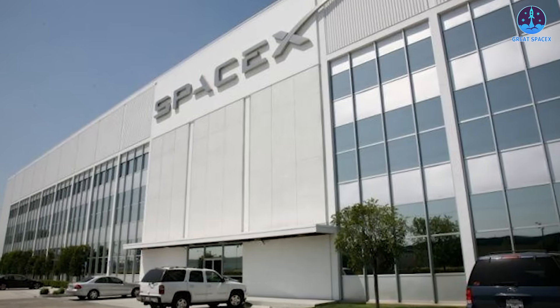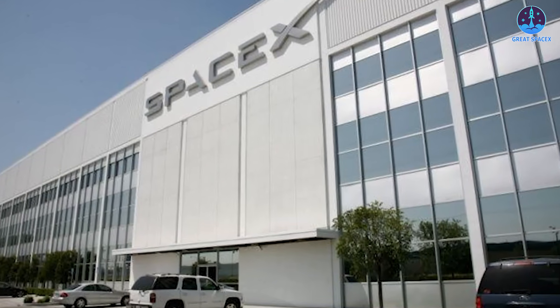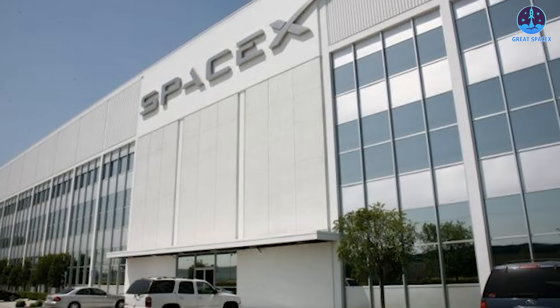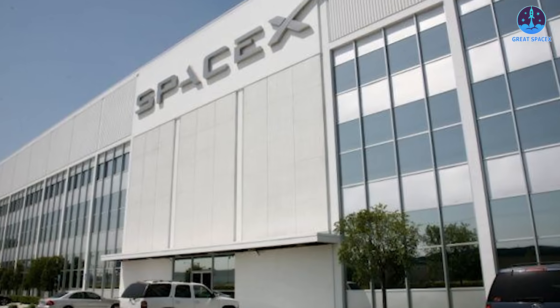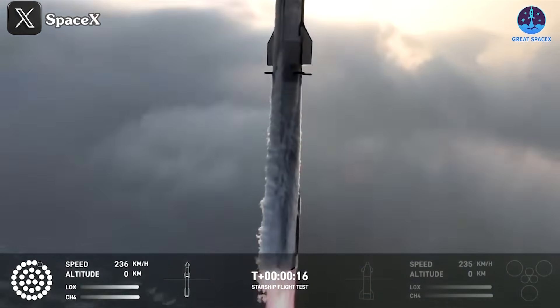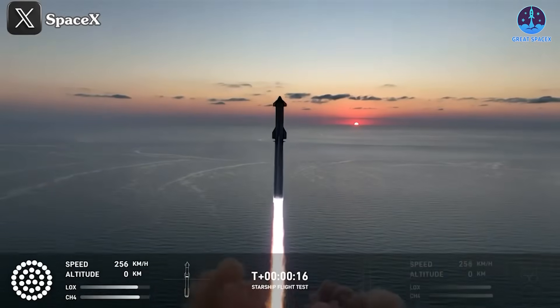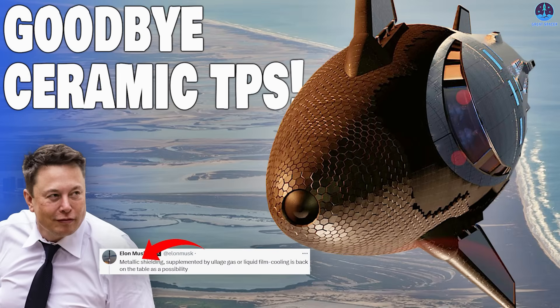As 2024 nears its close, there's still time for SpaceX to set even more records. With their impressive momentum, it will be exciting to see what milestones they achieve before the year ends. Share your thoughts in the comments section below, and don't forget to like, share, and subscribe to stay informed about SpaceX's groundbreaking progress. This has been Kevin from GreatSpaceX — until next time, keep looking up.